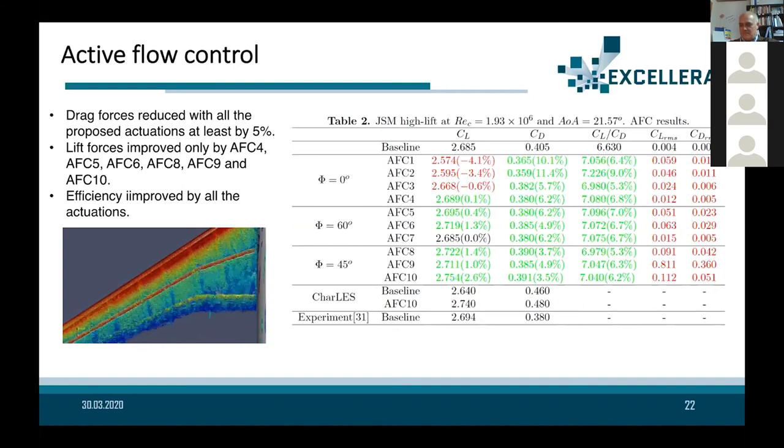Among the different jet actuator configurations, we see that a 40-degree angle produces conditions near optimal for the jet actuator positions. This is still ongoing research and we are now working to better understand the effects of the actuator on the solution using machine learning and big data analysis.